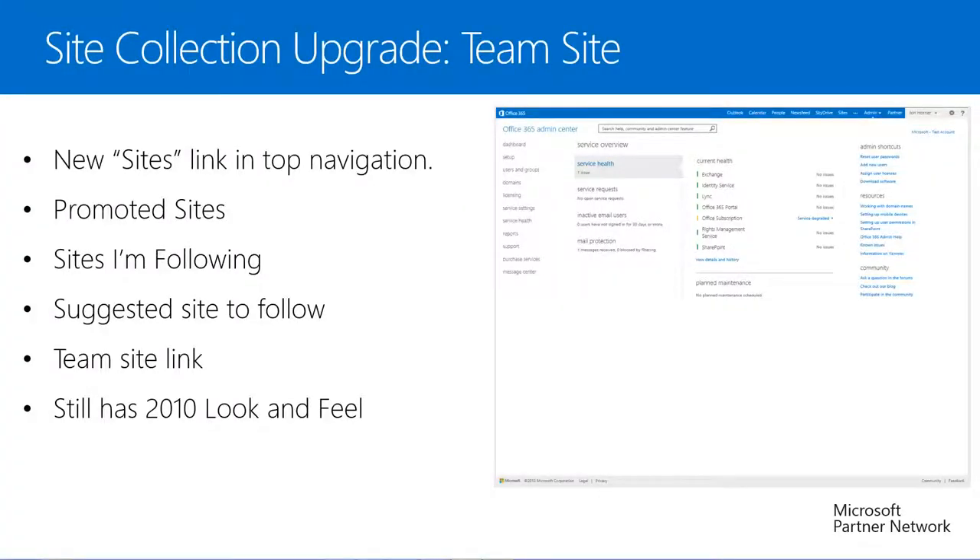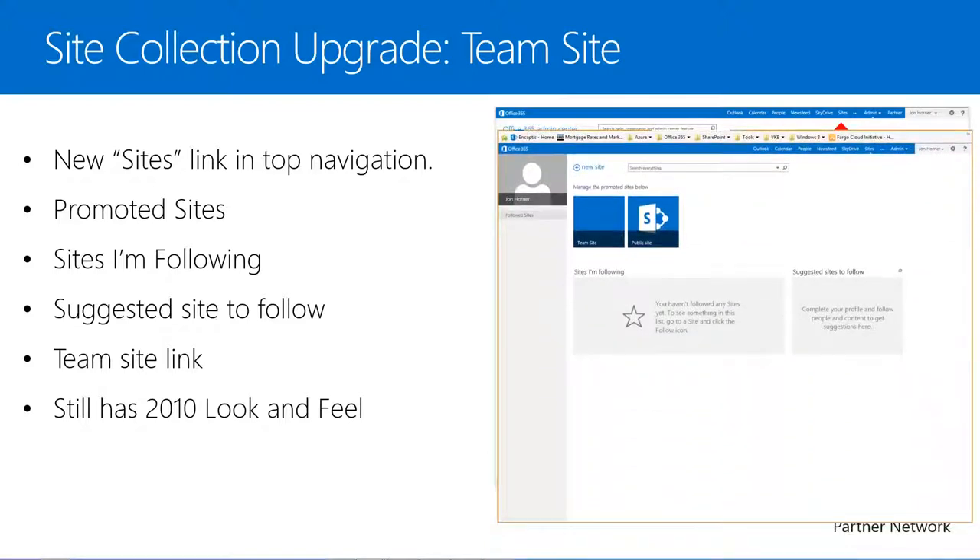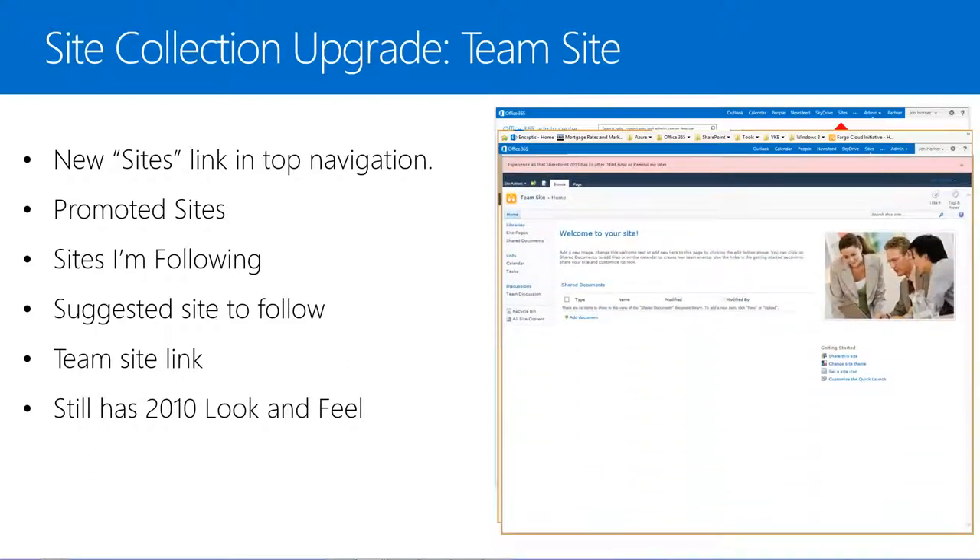Another new link in the new Office 365 Top Navigation is a link called Sites. If we select this link, it takes us to a promoted sites page where we can see links to not only our team site and public-facing site, but an area where we can follow different sites and a section that will suggest sites we may want to follow.